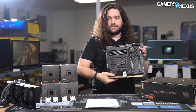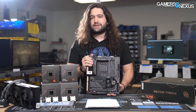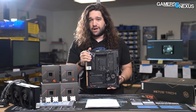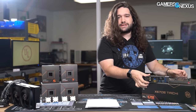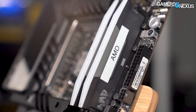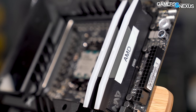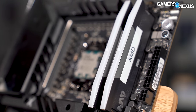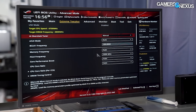Zen 4 runs on motherboards like the X670E ASRock, though for our review we used an ASUS Hero - we'll use the ASRock for extreme overclocking with liquid nitrogen in a coming livestream. Zen 4 is DDR5 only, a major shift for AMD. We're testing with a Corsair Vengeance DDR5-6000 kit running 36-36-36-76 timings, and we ran all EXPO timings for AMD.